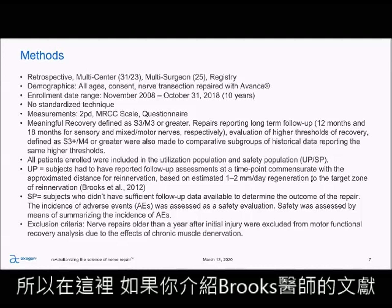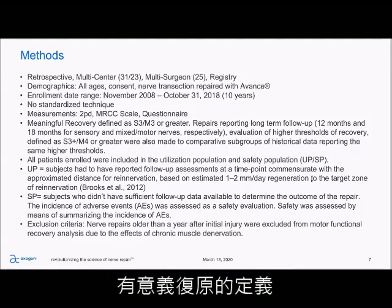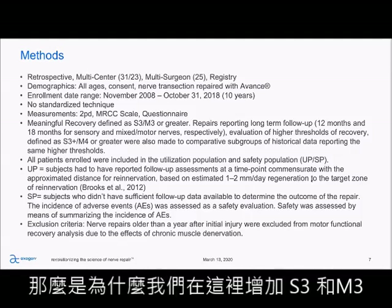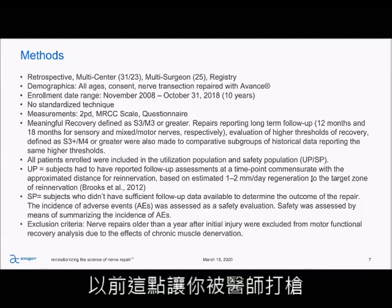If you think about presenting Brooks, you may have had some surgeons give you pushback on the definition of Meaningful Recovery. While we've added that S3/M3 threshold here as well, we also have that higher threshold of S3 plus and M4 for those surgeons that may have historically given you pushback.